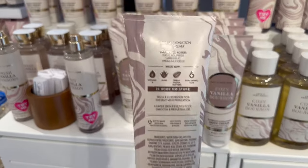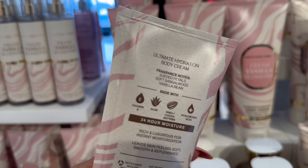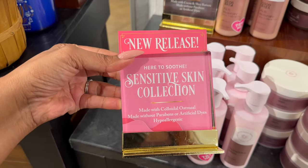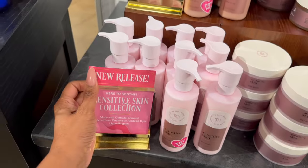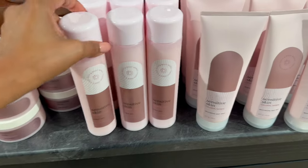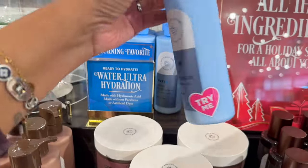These scents are new too - Cozy Vanilla Bourbon with warm bourbon, dark fruit, and vanilla liqueur. I love this pink one, Fresh Vanilla Blossoms - suede petals, soft sandalwood, and vanilla bean. And they did come out with a sensitive skin line, made with colloidal oatmeal, without parabens or artificial dyes, and hypoallergenic. They have body lotion with cocoa butter and shea butter, body wash, bubble bath, and soothing body wash, formulated lightly fragranced. It also has hyaluronic acid!